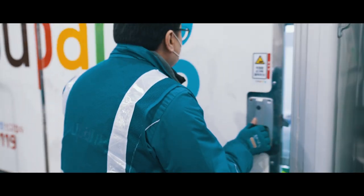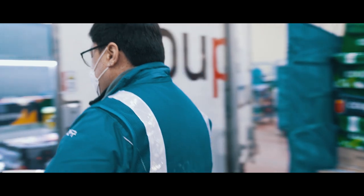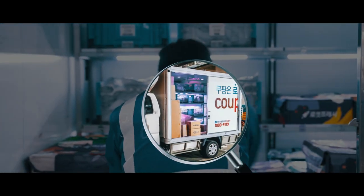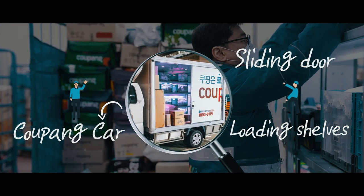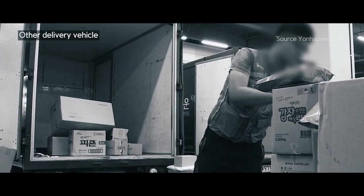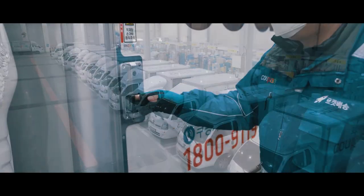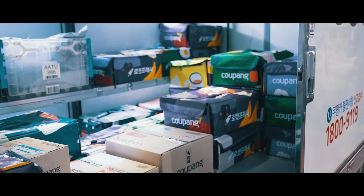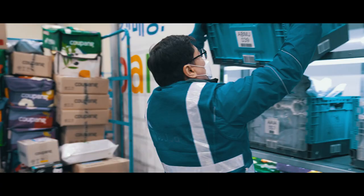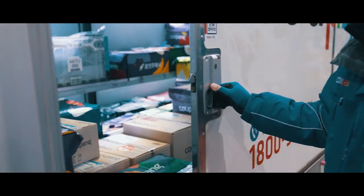Even the Coupang cars driven by Coupang friends are optimised and integrated with our technologies. Unlike other delivery vehicles, Coupang cars are equipped with Coupang's own exclusive systems. The cars have sliding doors and shelves providing quick access to items that are stored in the optimal order determined by our algorithms.